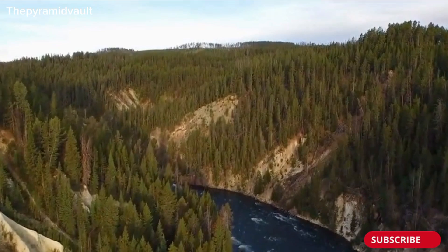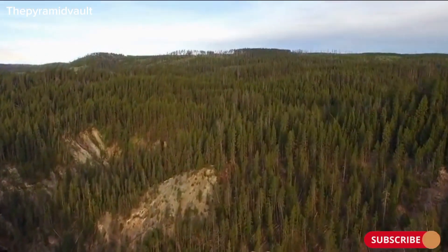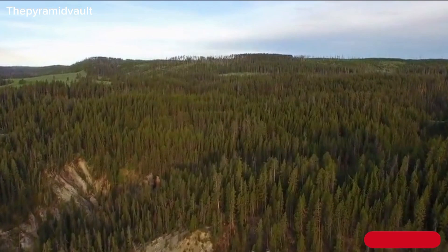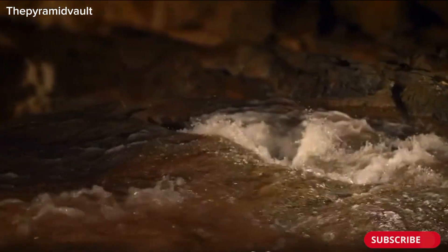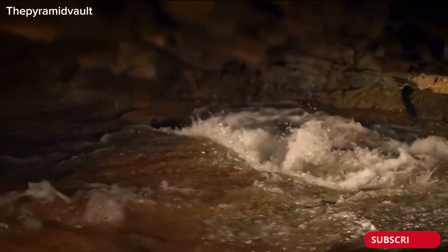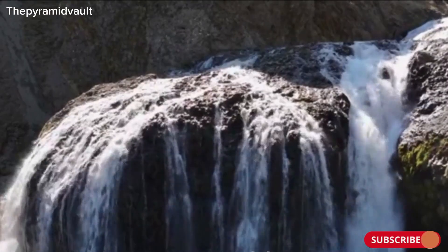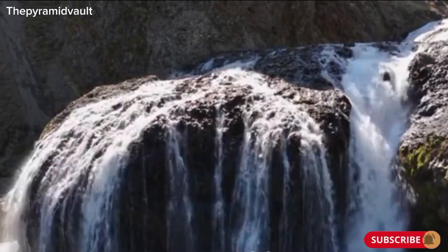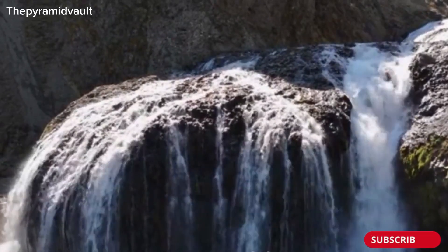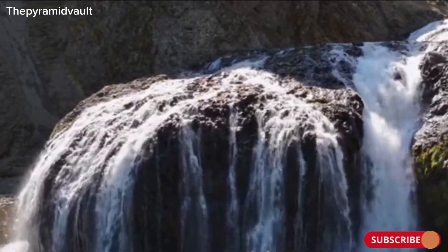Scientists and curious minds have been fascinated by this phenomenon, wondering what happens to the water after it disappears into the hole. Does it flow underground, resurfacing somewhere else, or is it swallowed up by the Earth forever? The mystery surrounding the waterfall has sparked numerous theories and investigations, all aimed at unraveling the enigma of the disappearing water.